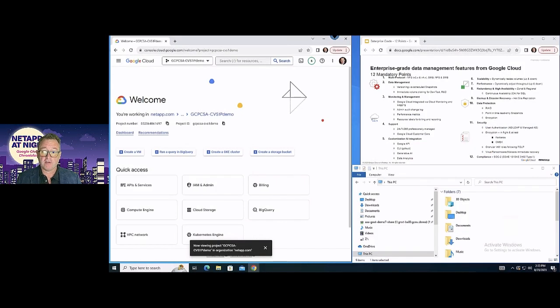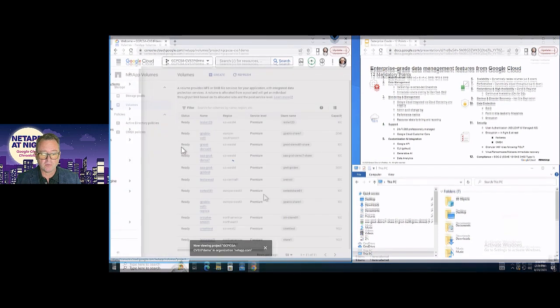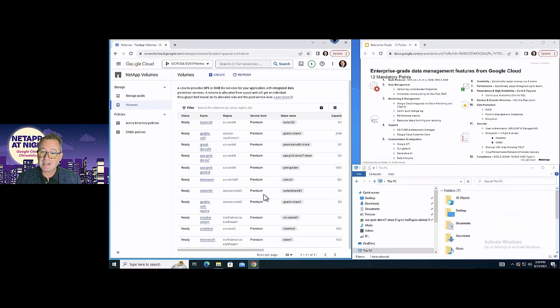As I start my first live demo, let me introduce you to the environment. On the left side I've got the Google Cloud console. On the upper right, I've got the 12 mandatory points because they're so important I don't want to forget about them. At the bottom is Windows Explorer — the primary interface, at least on Windows, to interact with the file system. I'm going to show you just how simple it is. NetApp Volumes appears here on the Google Cloud menu, just under the hamburger — the three lines. I'm simply going to go to Volumes. It's 10 clicks to create one of those enterprise-grade volumes — let's test that right now.